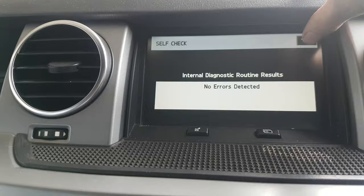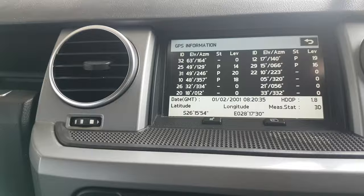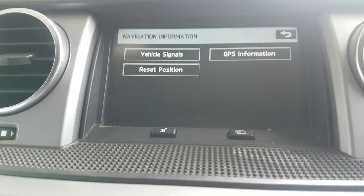Here it is detected — navigation info, GPS info. There are various things you might need in here; you can reset positions among other options.